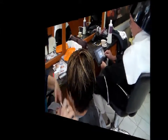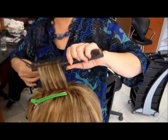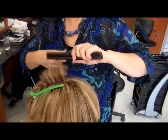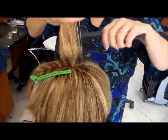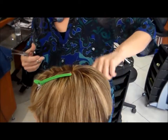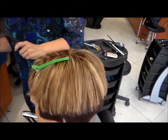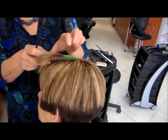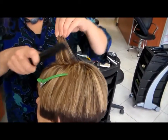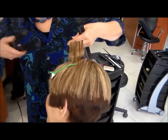Bernadette, why don't you come and dry it please. We're just finishing the styling part of it and texturizing the haircut as I'm drying it. Are you still doing a bit of cutting there? Not cutting — we're finishing off, texturizing. The shape has already been cut and now we're just finishing it off.